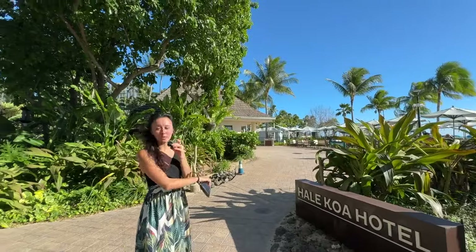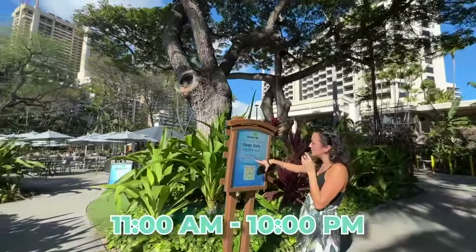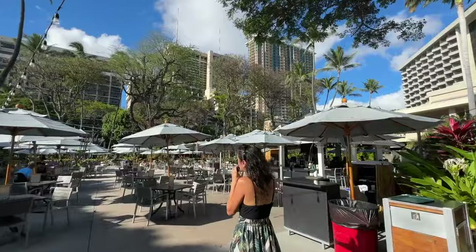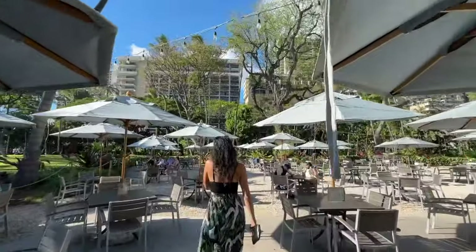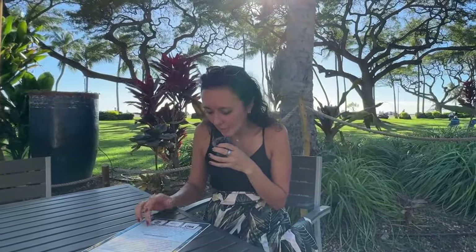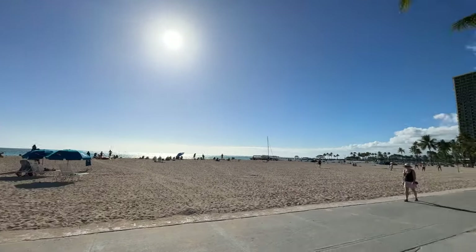Right across from the pool snack bar, still at the Hale Koa military hotel, is the Barefoot Bar, open from 11 a.m. until 10 p.m. with open-air seating and umbrellas for shade. The menu mirrors the pool bar with tropical blended drinks, the Hale Koa Mai Tai, margaritas, sunset lemonade. Military pricing is $10.40 and public pricing is $13. The water is right behind you — another oceanfront bar and restaurant in Waikiki.